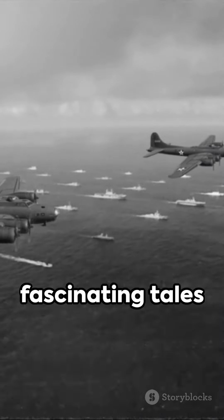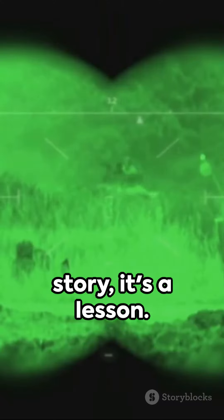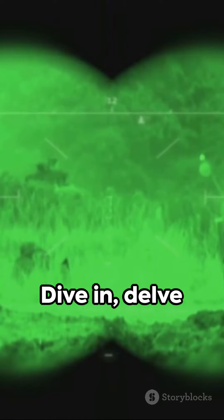Unravel more such fascinating tales with every loop of this short. History isn't just a story, it's a lesson. Dive in, delve deeper.